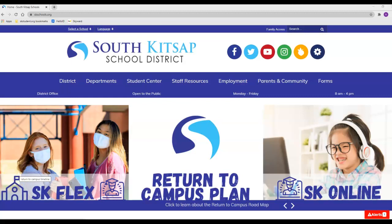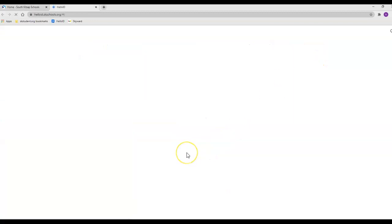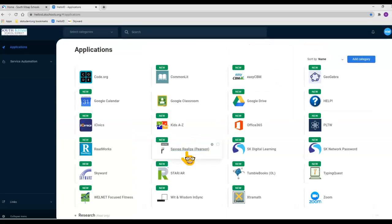If you are using your student's Chromebook, it will automatically open to the Hello ID page. If you are not, you can get there by going to the skschools.org webpage, clicking on this little gear, and it will take you to Hello ID.